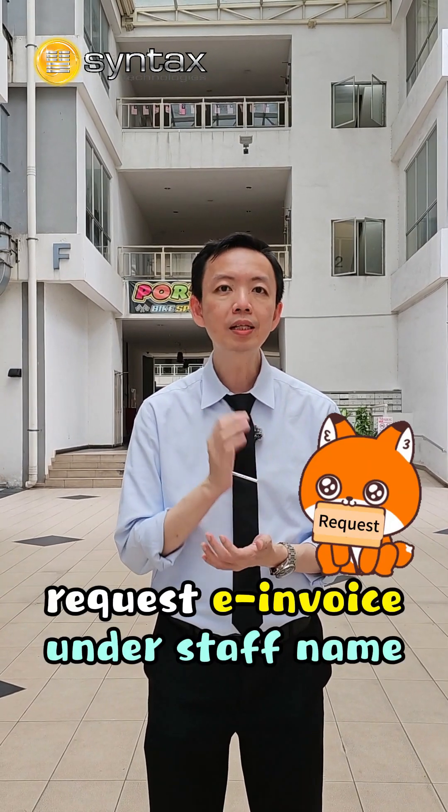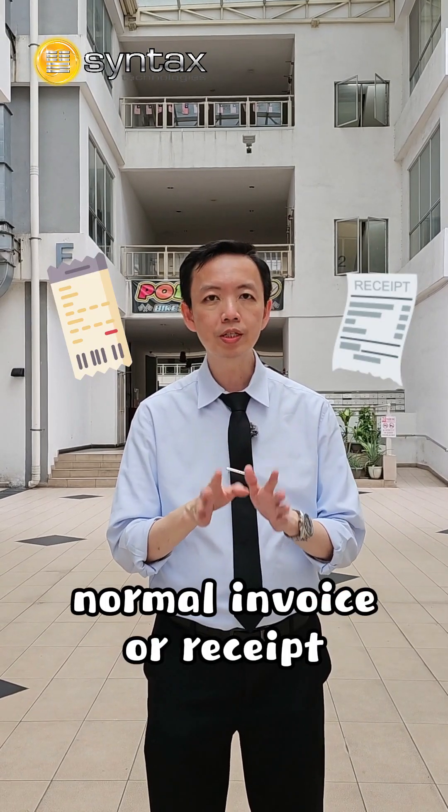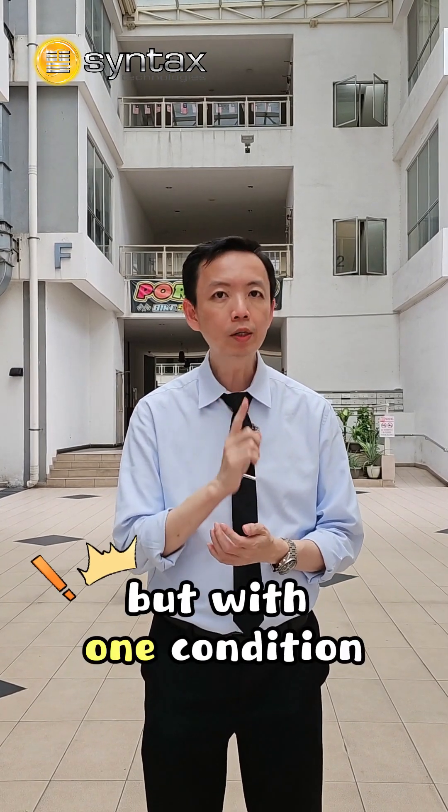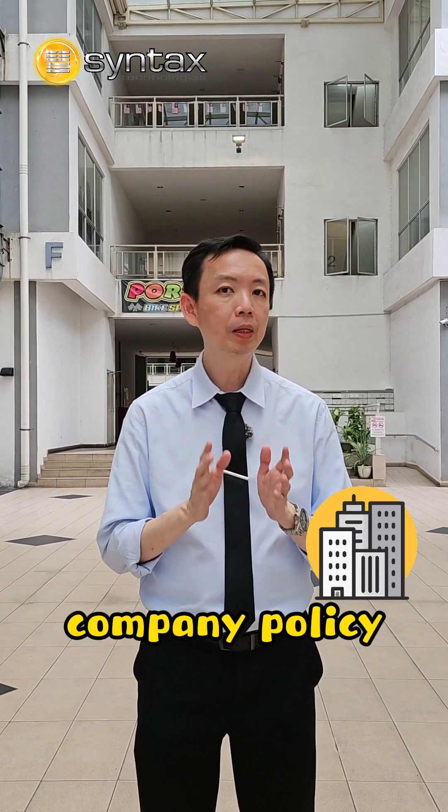If you cannot get that, request an E-invoice under the staff's name. If you still cannot get one, a normal invoice or receipt is still okay, but with one condition: this kind of requisite and benefits must be listed under the company policy.